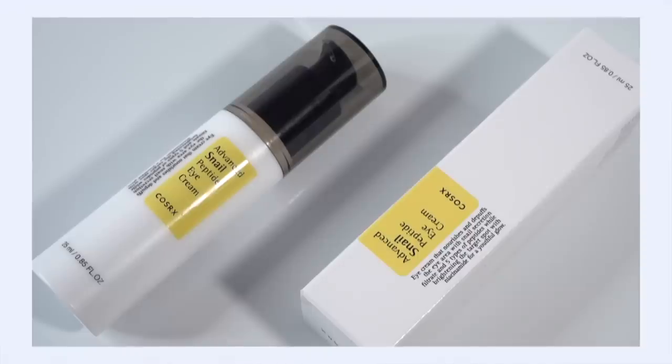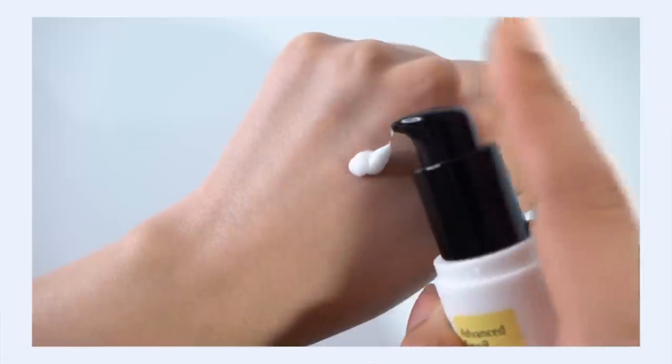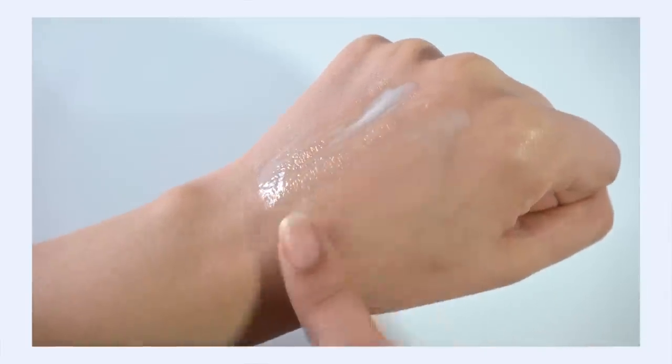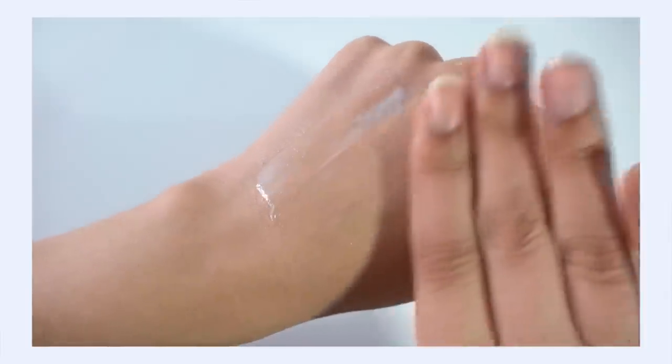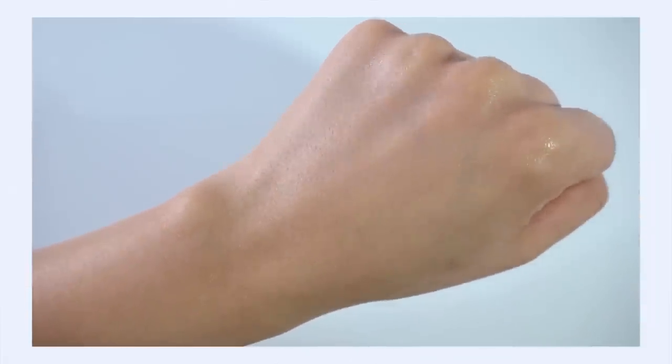I also have to mention the Advanced Snail Peptide Eye Cream — one of my favorite eye creams. They've taken the power of snail and matched it with five different peptides. Snail is a lovely eye cream ingredient because it plumps and smooths the skin — exactly what you want to do to fine lines under the eyes. The peptides bring collagen stimulation and fine line-fighting benefits. The texture is silky, plumping, quickly absorbed, not overly heavy or emollient.